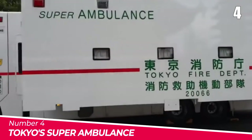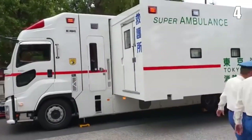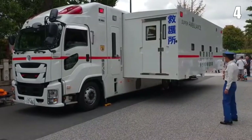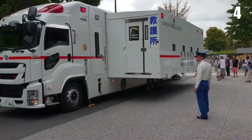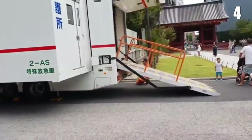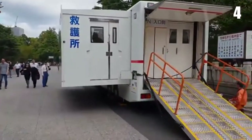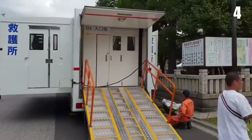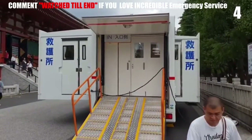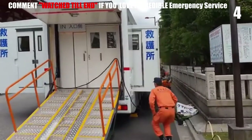Number 4: Tokyo's Super Ambulance. The super ambulance is massive and has a slew of modern features. It seems to be nothing more than a massive ambulance as it drives down the lane, but as it lands on the scene, it stretches its sides, extending out like wings. It has enough space inside to accommodate up to 8 beds and can be used as a makeshift first aid station. The super ambulance is used in big incidents where there are a large number of wounded people who need medical attention.